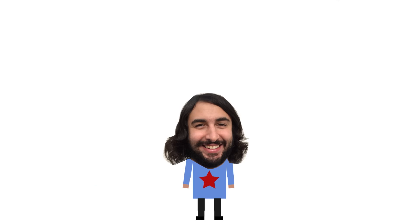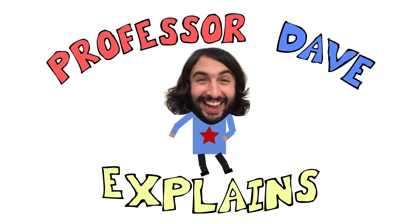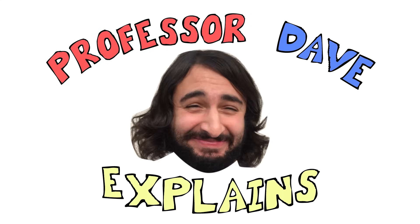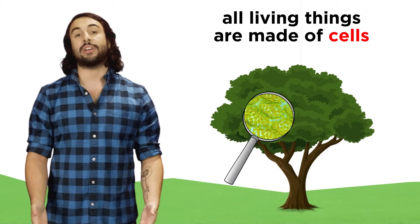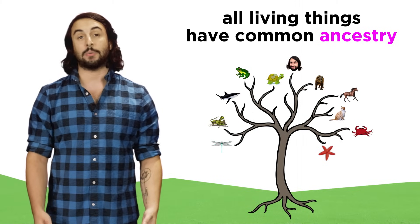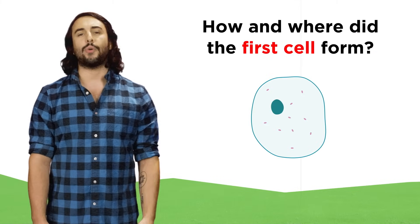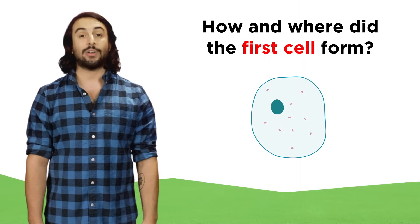Hey, it's Professor Dave, let's talk about the origin of life. We know that all living organisms on earth are made of cells, and that everything on earth is related by some common ancestry. But where did the first cell form, and how did it happen?